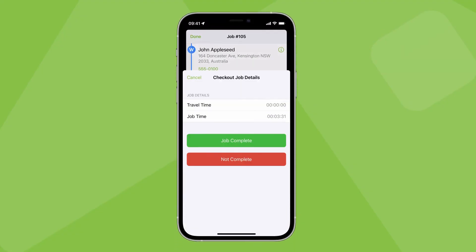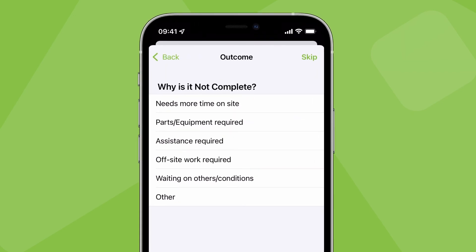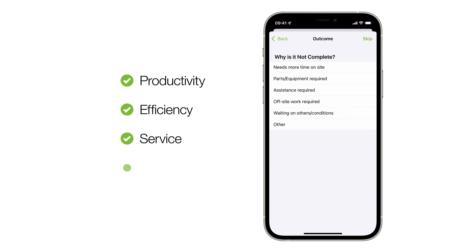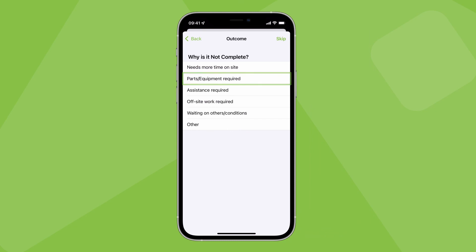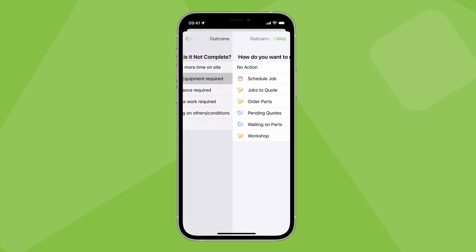Capturing the outcome of a site visit in ServiceMate efficiently communicates to everyone else where the job is at — whether the job is finished, and if not, what needs to happen next. Recording this key information helps the job progress to completion and payment faster. When everyone does this well every day, it helps your productivity, efficiency, customer service, and cash flow. This is why when you're on site and check out of a job that isn't complete, you should add a note to explain where the job is at. You can then decide how to manage the job — schedule it for another visit or send the job to a queue.